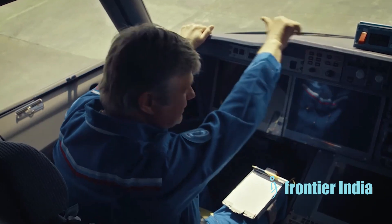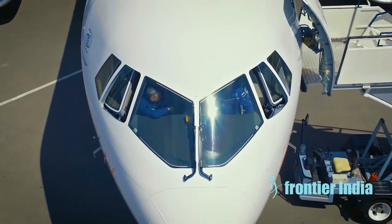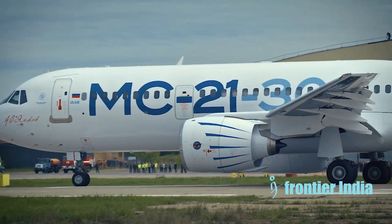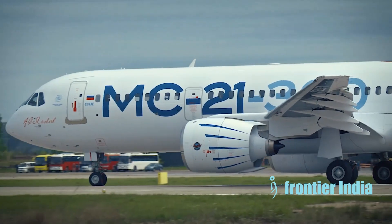The MC-21 uses a modern fly-by-wire control system developed by Irkut. This replaces heavier mechanical controls with electronic signaling, reducing weight and improving reliability.